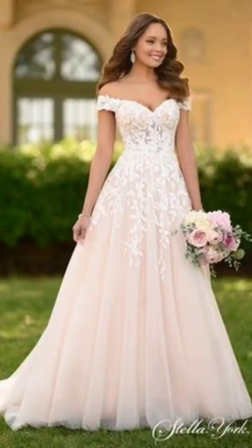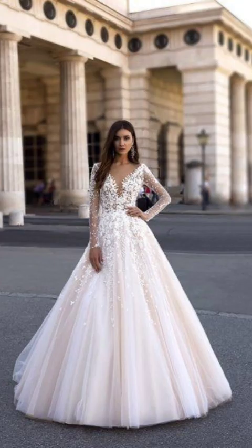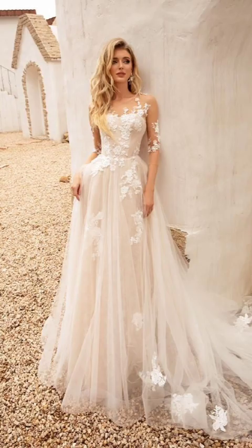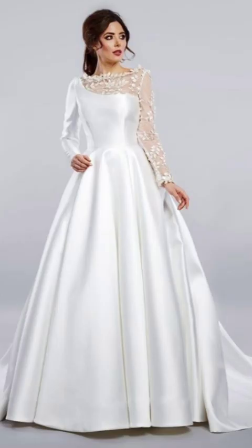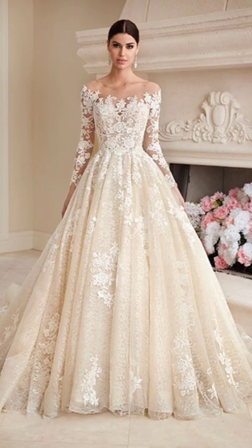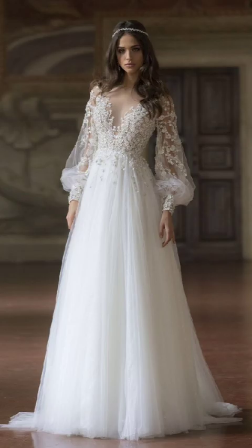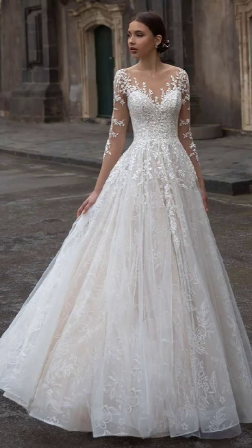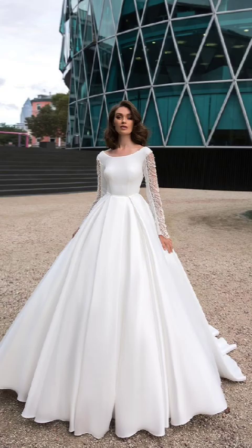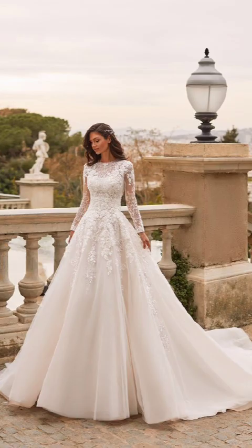Hello, fashion enthusiasts and winter lovers alike! Welcome to a captivating journey through the world of winter outfits. As the temperature drops and the snowflakes fall, it's time to indulge in the cozy and stylish embrace of cold weather fashion. Let's explore the enchanting realm of winter wardrobe essentials, styling techniques, and accessories that will not only keep you warm but also make you a true winter fashion icon.